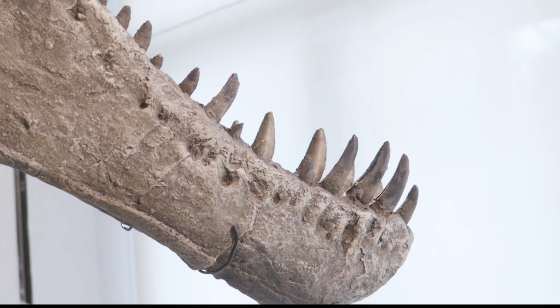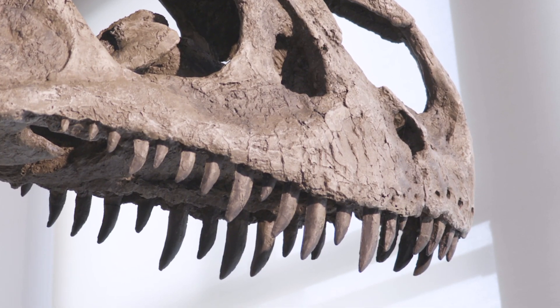And last but not least, the teeth on the lower jaw are very small — about half the size of the teeth on the upper jaw. Small teeth. I guess it's all relative.